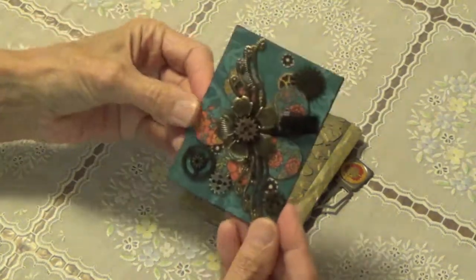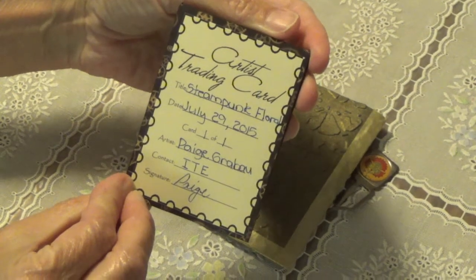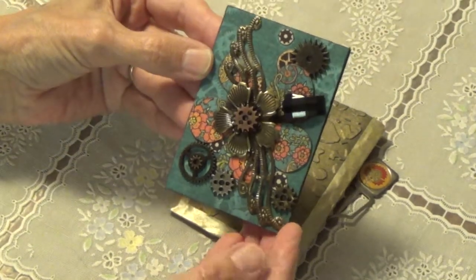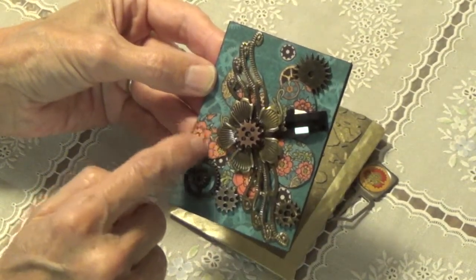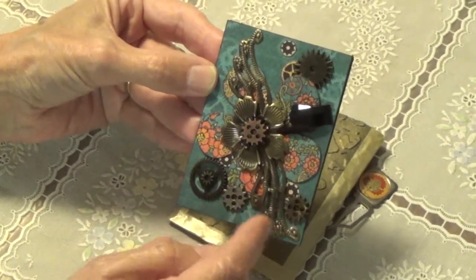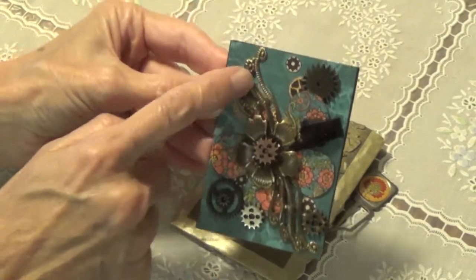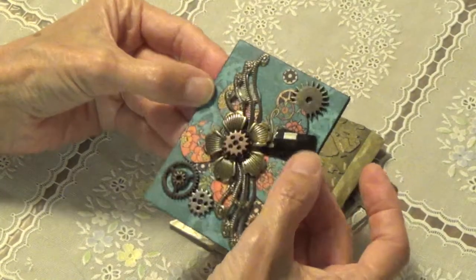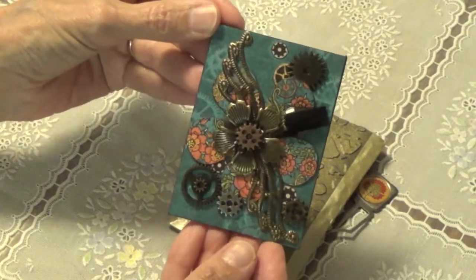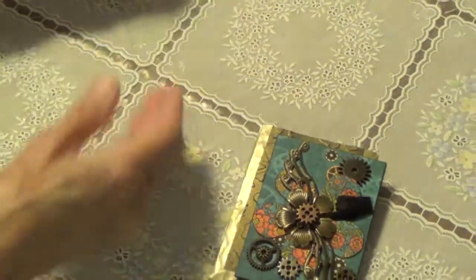Let me make sure I have it going the right way — there we go. Her information is on the back. This is her ATC. This looks like Steampunk Spell if I'm not mistaken — that's what that pattern looks like to me. And of course she has the metal gears, the metal flower, and some wings. Looks like a little crystal here on this one. This is the Steampunk ATC that she made, and I just wanted to show you those.